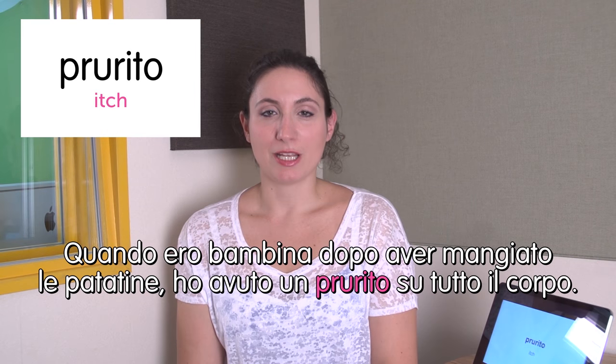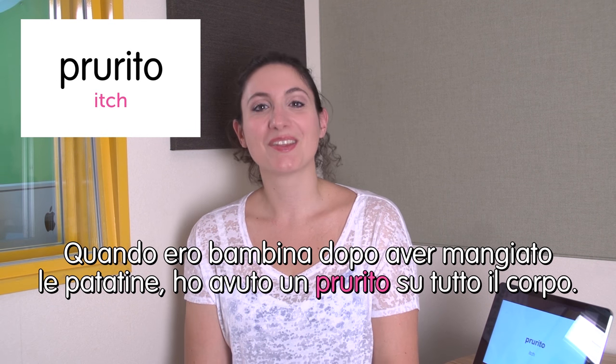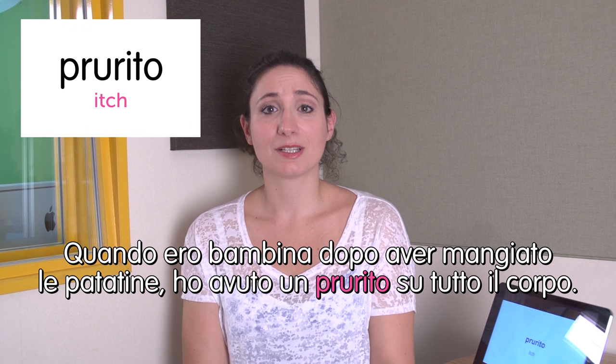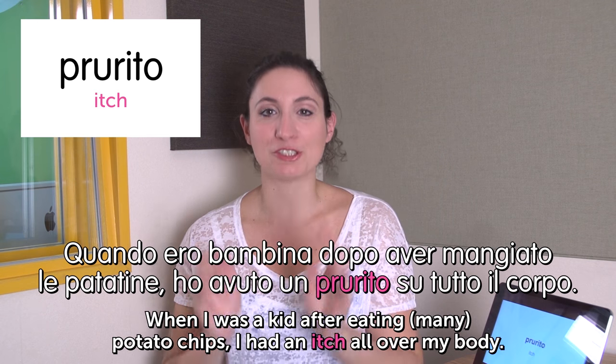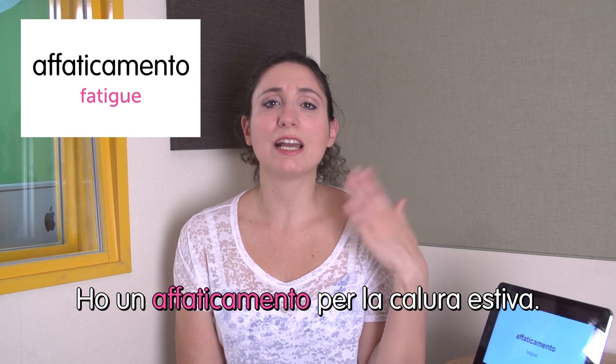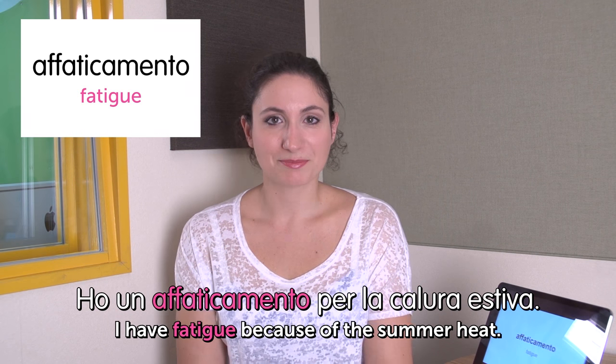Next word: prurito — itch. Quando ero bambina, dopo aver mangiato le patatine, ho avuto un prurito su tutto il corpo. When I was a kid, after eating many potato chips, I had an itch all over my body. Next word: affaticamento — fatigue. Ho un affaticamento per la calura estiva. I have fatigue because of the summer heat. No next word for today, so we're done. I hope you liked today's episode and see you next time. Ciao!